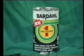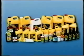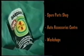Just pour a can of Bardal engine treatment into your engine at every engine oil change, and you'll get that exclusive engine protection and improved engine performance. For complete protection of your vehicle's vital parts, there is a Bardal product to suit your major needs. Ask for Bardal at your nearest spare parts shop, auto accessories center, and leading workshops.